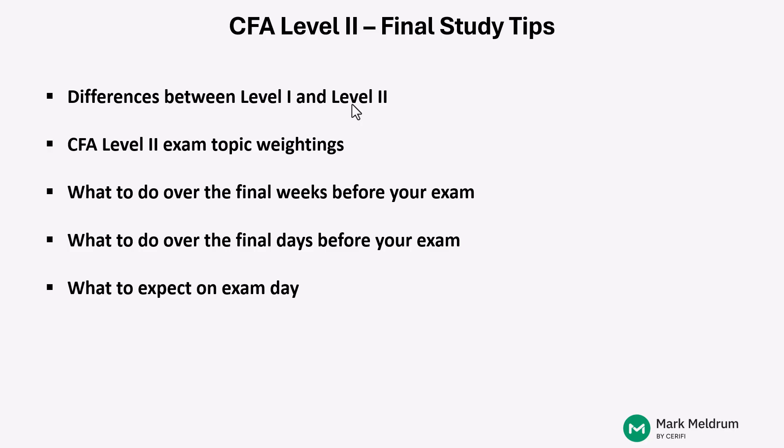During the video, we're going to go through some of the differences between the Level I exam compared to what you'll now face in the Level II exam. We'll also take a quick look at the Level II exam topic weightings and how that matters with how you allocate your time over these final weeks. Then we'll discuss what you should be doing over these final weeks before your exam and how you should shift your studies over the final days right before the test. And finally, we'll spend a little bit of time talking through what to expect on exam day.